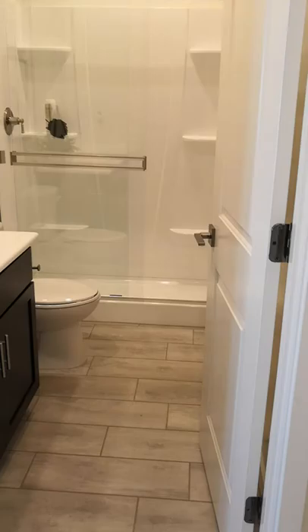And then, of course, you have your bathroom — and this is a full bathroom, so it has a shower. It's really great for this bedroom to have that full bath access.